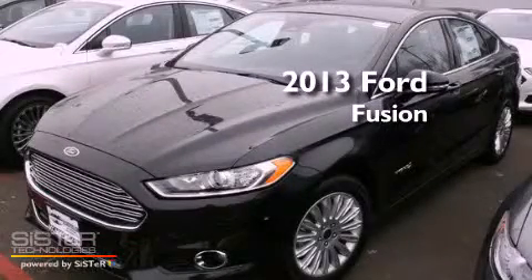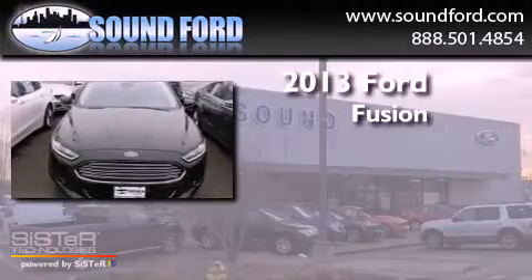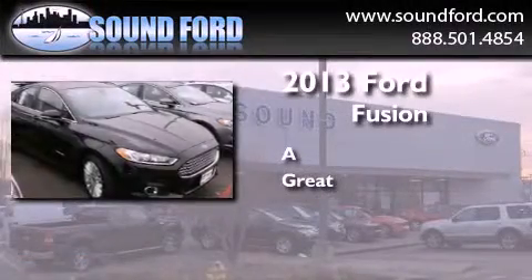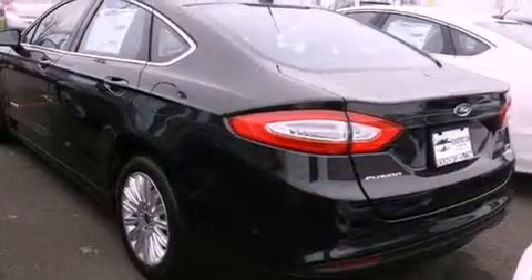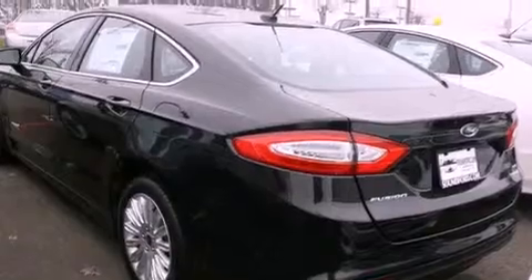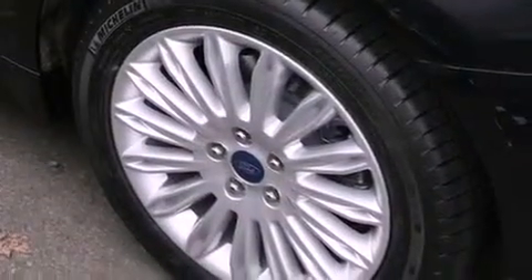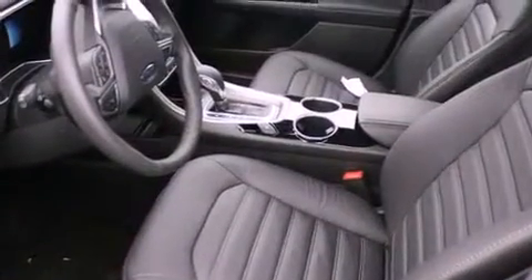This is a brand new 2013 Ford Fusion. Features include commercial-free satellite radio, alloy wheels, cruise control, fog lamps, traction control, an anti-lock braking system, a folding rear seat, full power accessories, a rear window defroster, and Microsoft Sync.